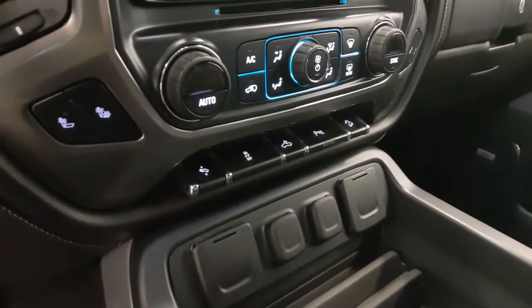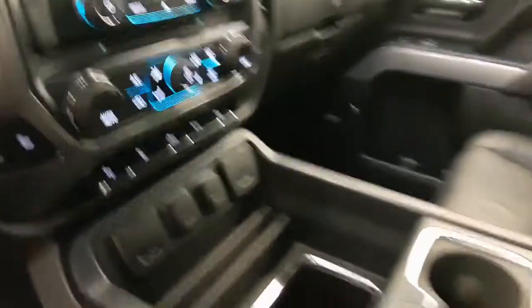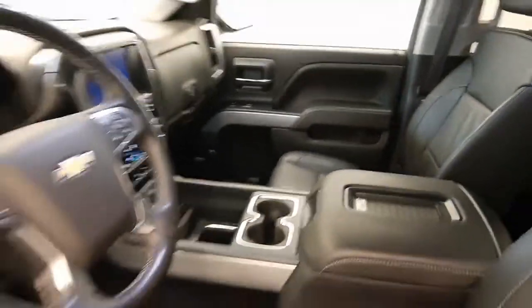Power adjustable foot pedals, tracking control, rear cargo line controls, parking assist controls, hill descent controls, wireless charging pad, and our interior colour is black.